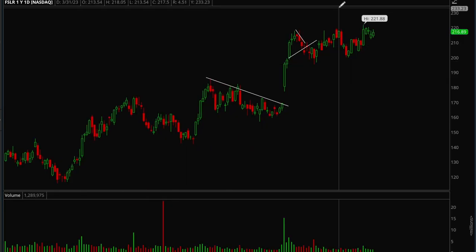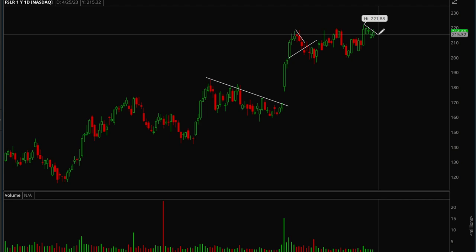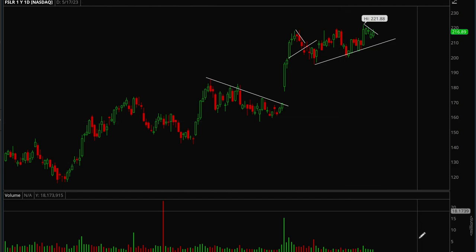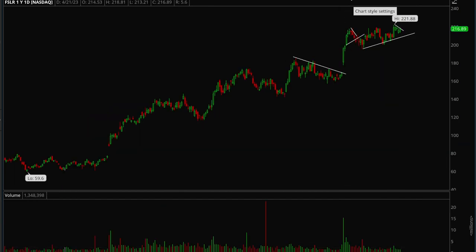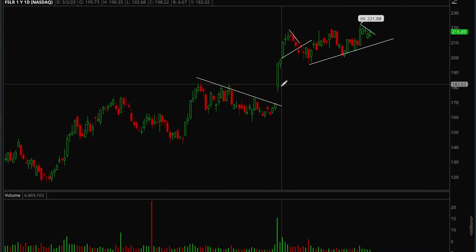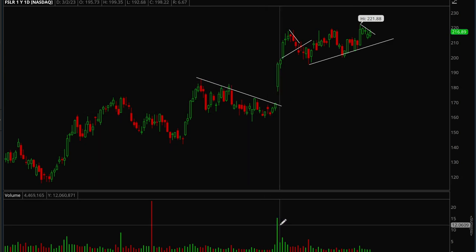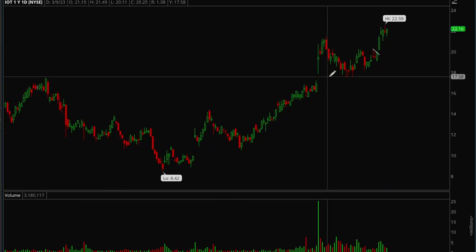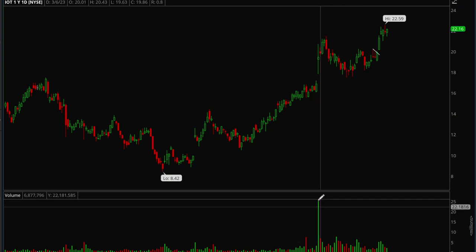Now let's look at some of the best-acting stocks. FSLR is the first one — it's forming a really nice bull flag, consolidating very nicely and looks ready to potentially break out next week. It's at all-time highs and had a really big earnings gap with strong volume, so this is definitely a stock to pay attention to. Next is IOT — same thing: really nice earnings gap, really nice volume, which is a sign that institutions are buying the stock.